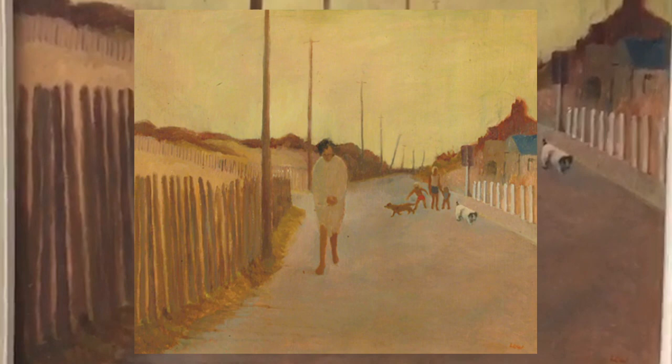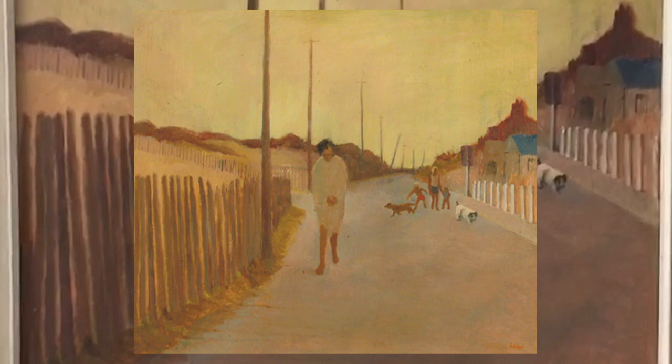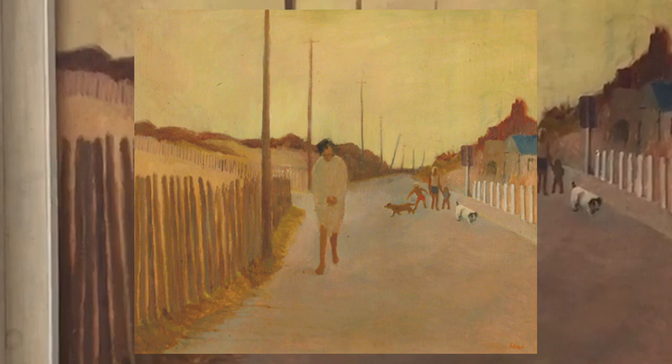I just thought I'd show you one of the pictures that was selected — a painting by Diana Lowe, which she produced in 1972 for the Royal Academy exhibition. It's called A Road Near the Sea and it's oil on board, and rather splendid.